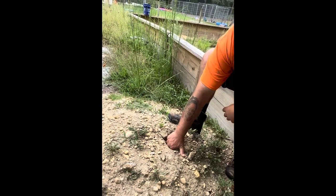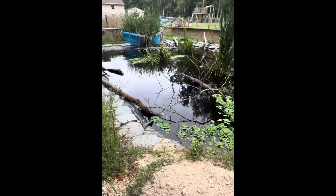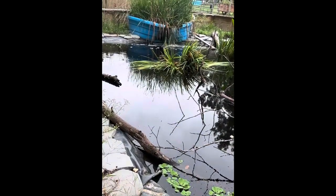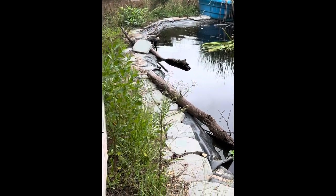Most of my diamondback terrapins are ground hatched. Let's take a look at the diamondback terrapin pond — pretty big.